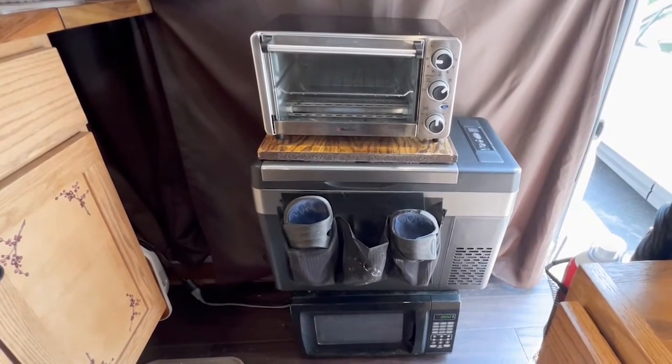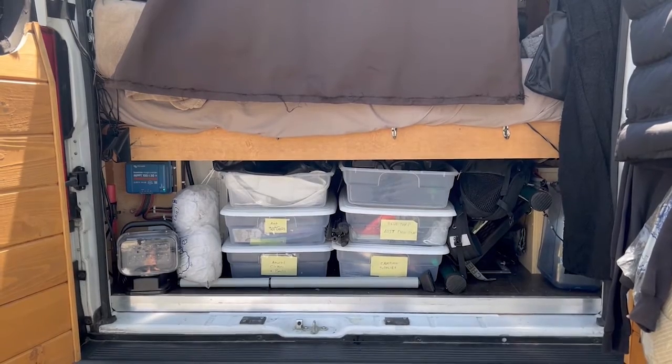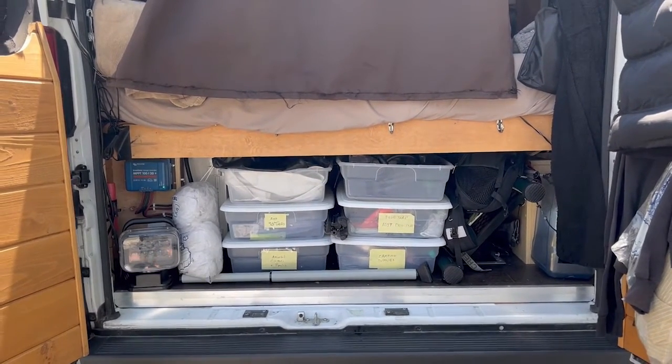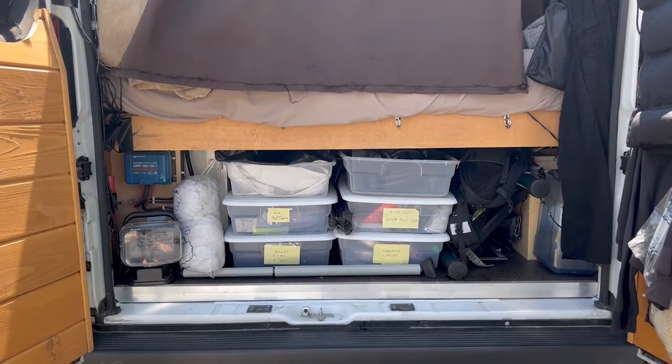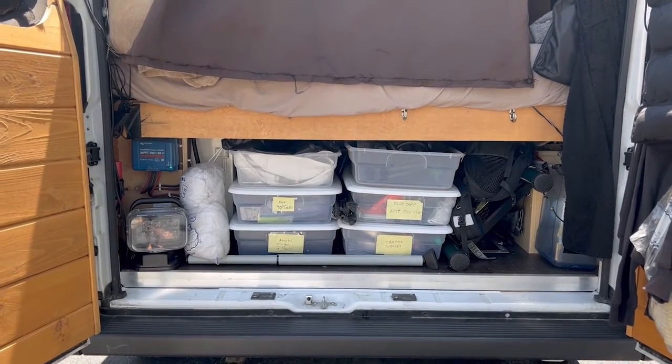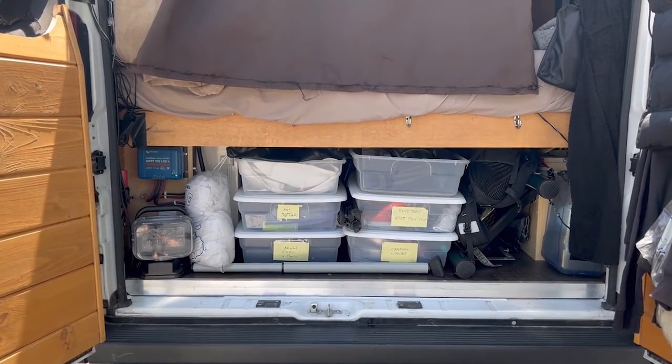On top of the fridge is where I do my cooking, either with an induction cooktop or a toaster oven, and the curtain is pulled to the side when I cook. Under the bed is the garage, as van dwellers call it. Everything I own is in this van — I have no storage unit anywhere. I live here full time. Getting rid of years of stuff was a very long and difficult process, but I don't miss any of it.